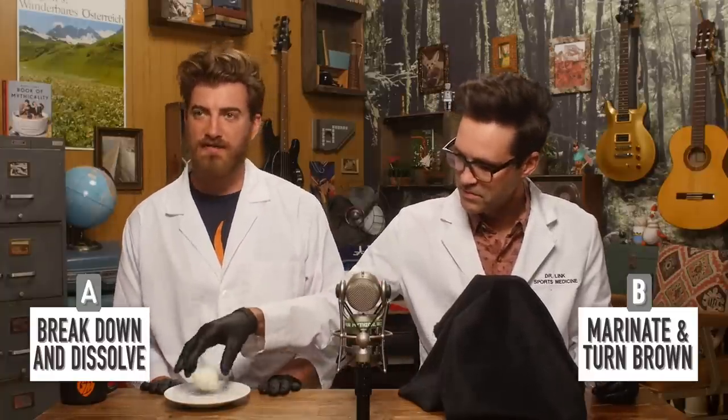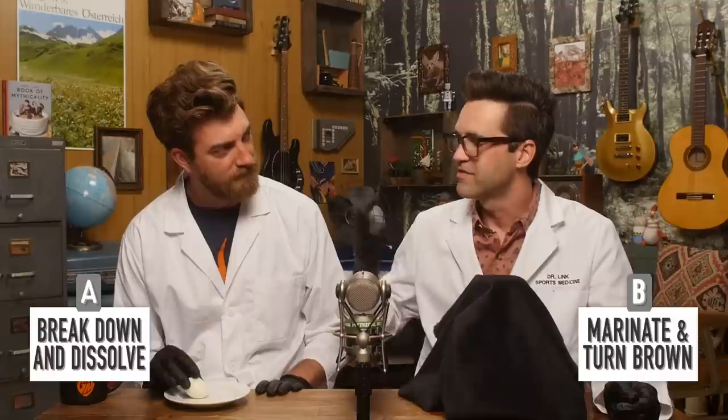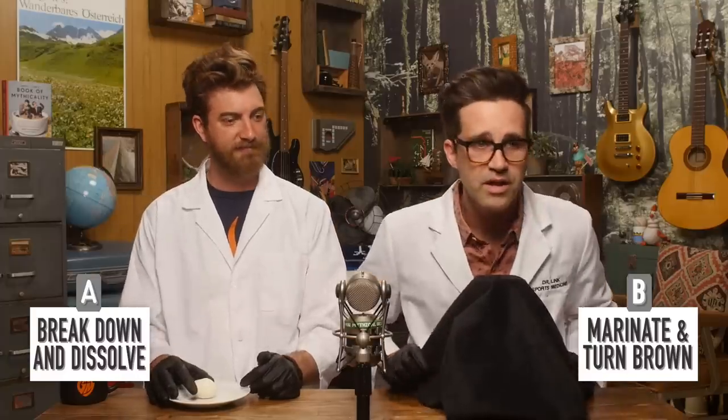Round two! We've previously tried just leaving a hard-boiled egg out for a couple of months and it shrunk down to nothing. Here are our options for hard-boiled egg and Coke: did it break down and dissolve, or did it marinate and turn brown like my Aunt Debbie when she falls asleep on her roof? I don't believe an egg can dissolve in Coke even given a month. We're going to have a brown egg — like it's pickled. We agree it will marinate and turn brown.